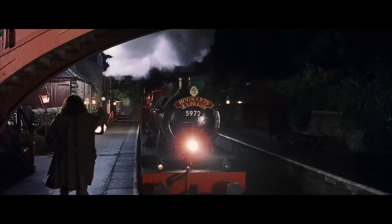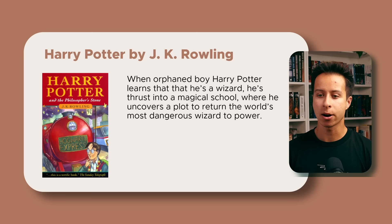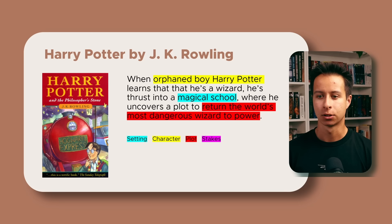Let's look at another example: Harry Potter by J.K. Rowling. 'When orphan boy Harry Potter learns that he's a wizard, he's thrust into a magical school where he uncovers a plot to return the world's most dangerous wizard to power.' The character is orphan boy Harry Potter in yellow, the magical school in blue is the setting, red is the plot. I haven't highlighted stakes separately here because the plot section does double duty — it clearly establishes the stakes by telling us this dangerous wizard must be stopped from returning to power.